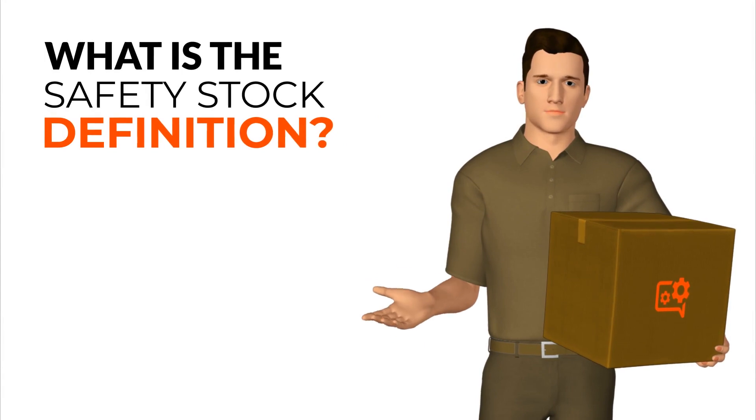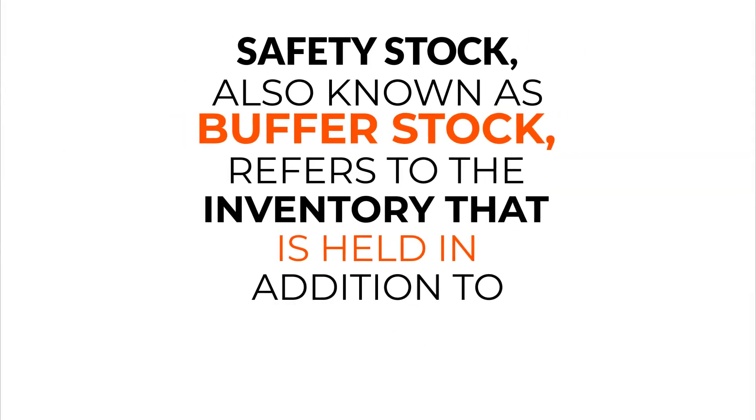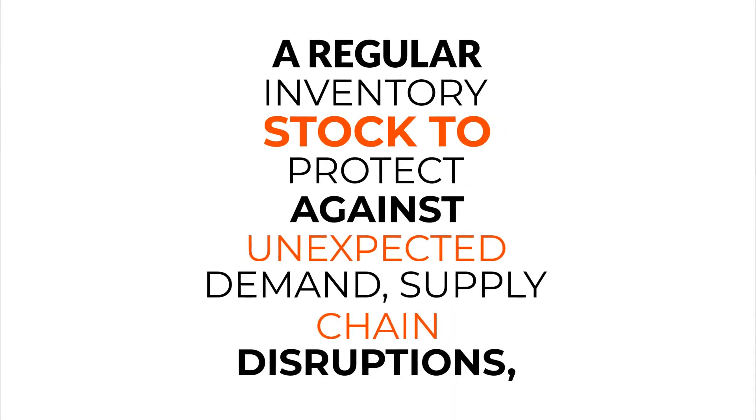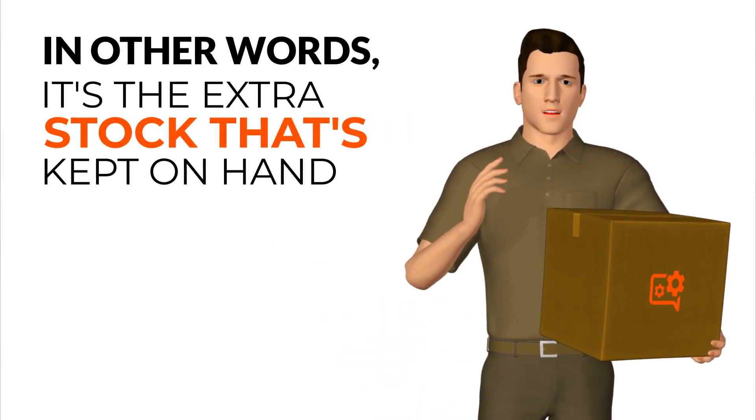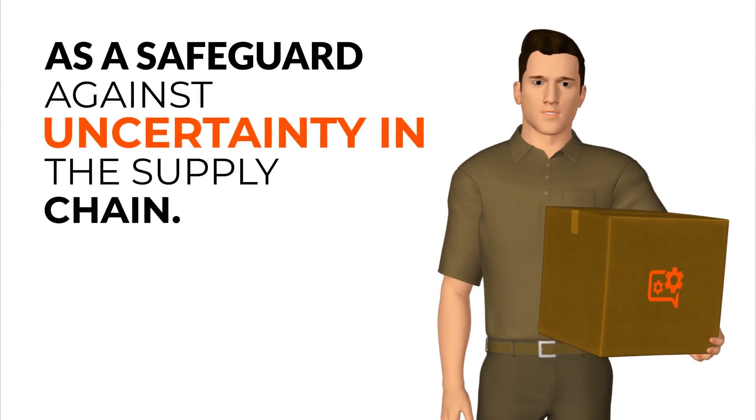What is the safety stock definition? Safety stock, also known as buffer stock, refers to the inventory that is held in addition to a regular inventory stock to protect against unexpected demand, supply chain disruptions, or delays. In other words, it's the extra stock that's kept on hand as a safeguard against uncertainty in the supply chain.